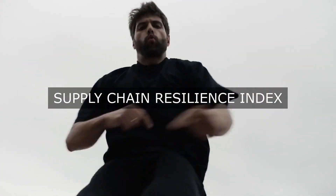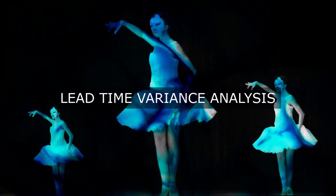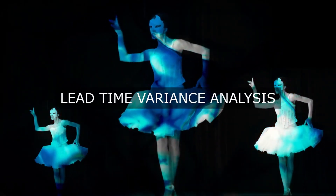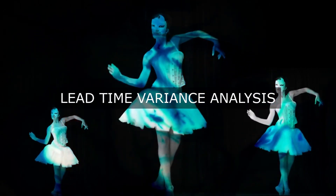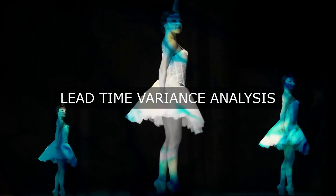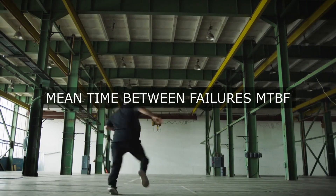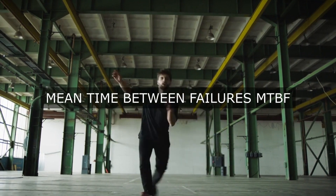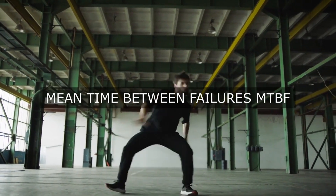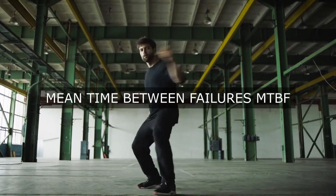Quality Metrics. Defect Rate: calculate the number of defects per unit, batch, or production run to evaluate the effectiveness of quality control measures. First Pass Yield: measure the percentage of products that meet quality standards without rework or repair. Customer Satisfaction: track customer feedback, ratings, and complaint resolution rates to ensure high-quality products and services.